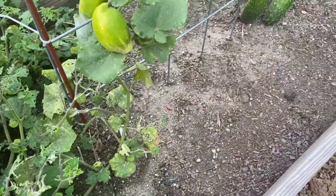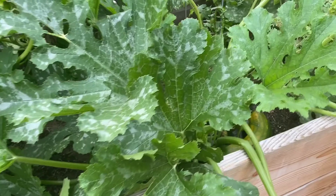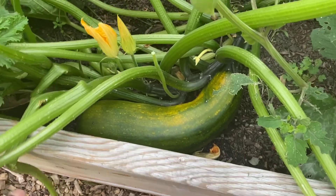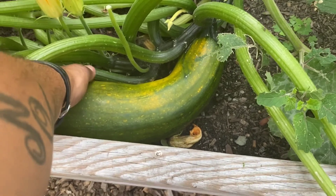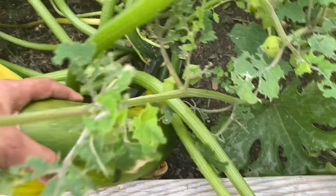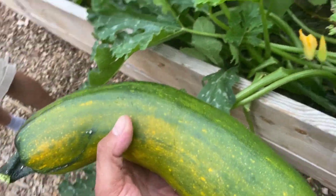We have a lot of cucumbers, definitely got to pick those. Oh my goodness, oh wow — that one's too big! We gotta get this out of here. I know, we're seeing something like a zucchini — wow.